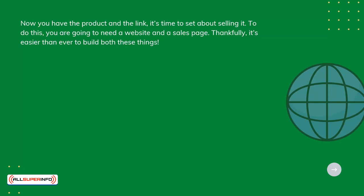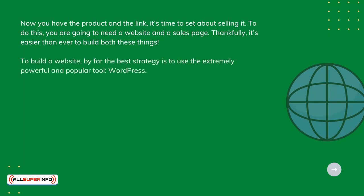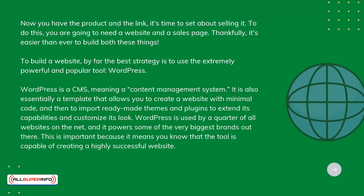To build a website, by far the best strategy is to use the extremely powerful and popular tool WordPress. WordPress is a CMS, meaning a content management system. It's essentially a template that allows you to create a website with minimal code and then import ready-made themes and plugins to extend its capabilities and customize its look.